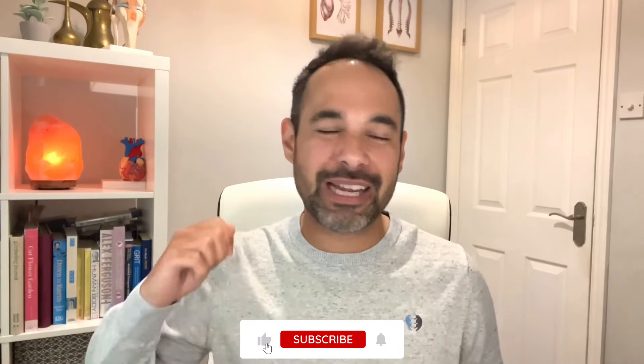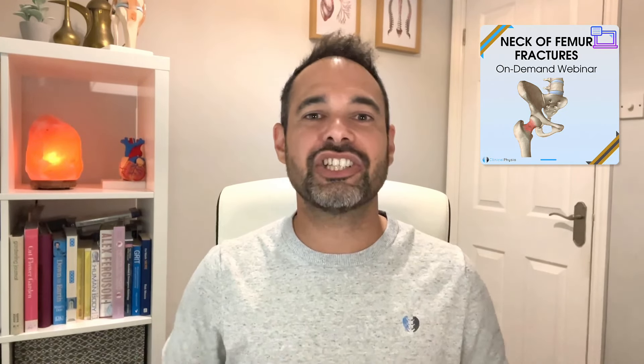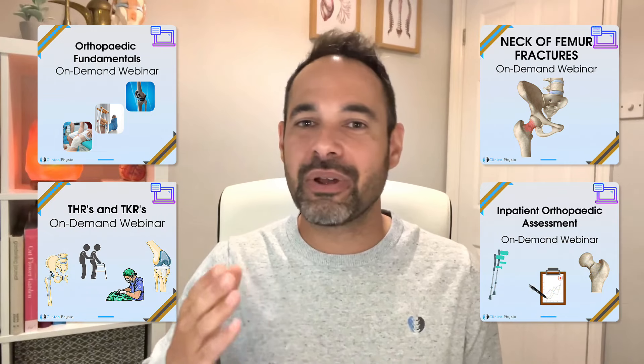I really hope you've enjoyed this review. Please support us by smashing that like button. We've got some incredible webinars to further support your knowledge, such as a neck of femur fractures full webinar and inpatient orthopedic assessment. You can find all of these on our membership website at member.clinicalphysio.com, Instagram at clinicalphysio, and the website clinicalphysio.com. Thank you so much for watching — I'm Khaled, see you soon here on Clinical Physio.